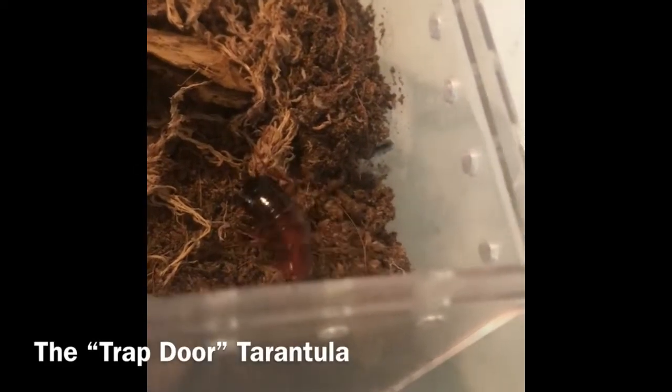Hey guys, this is Matthew with the Tarantula Trap. I wanted to add a little quick video here. This is the Idiothele mira, or the bluefoot baboon, also known as the trapdoor tarantula. This is a very gorgeous species and pretty much a pet hole, but when you get to see them eat it is so fun to watch. I also don't think that this species gets enough attention, but here you go, enjoy.